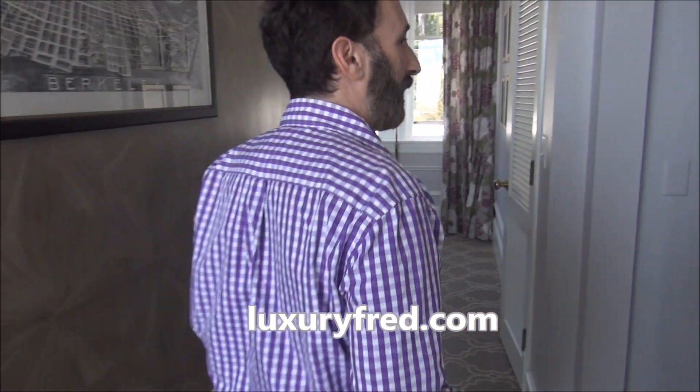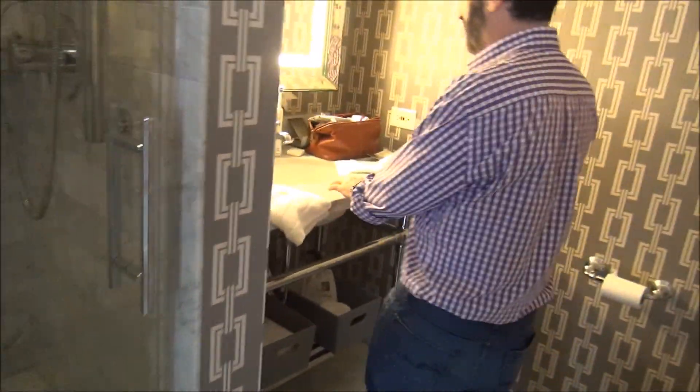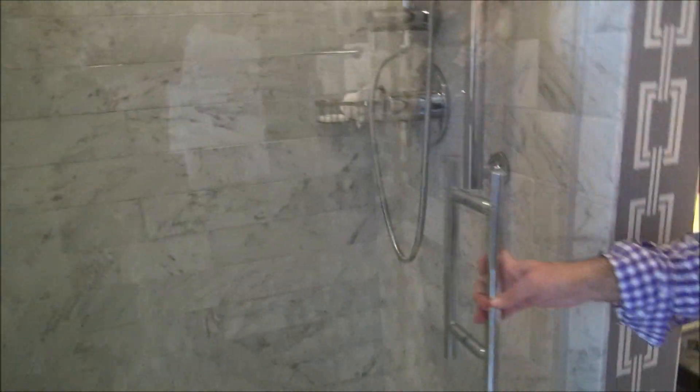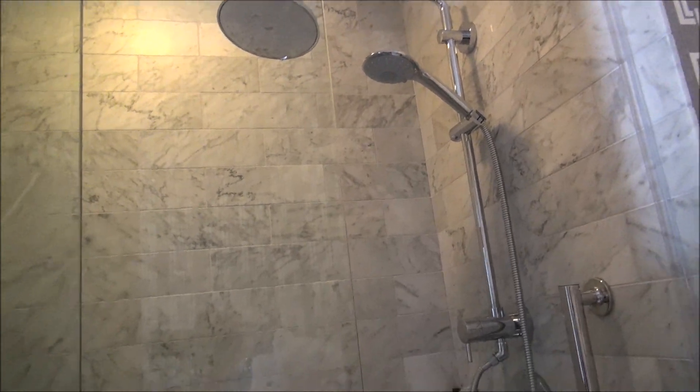The last part of the junior suite is the bathroom. It's a bit compact, which is a problem with classic luxury hotels because there's a limit to how much construction they can do since it is a listed historic monument. But you have a cool Hollywood Regency-style wallpaper, nice marble floors, and a small marble vanity. This junior suite does not have a tub — you have a large shower with a rain shower as well as the shower wand. Some rooms and suites do have bathtubs — it's about half and half.